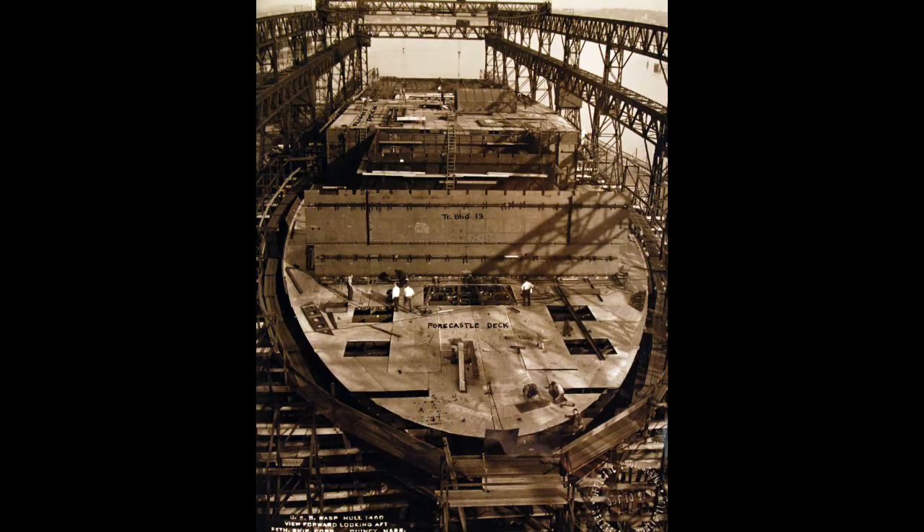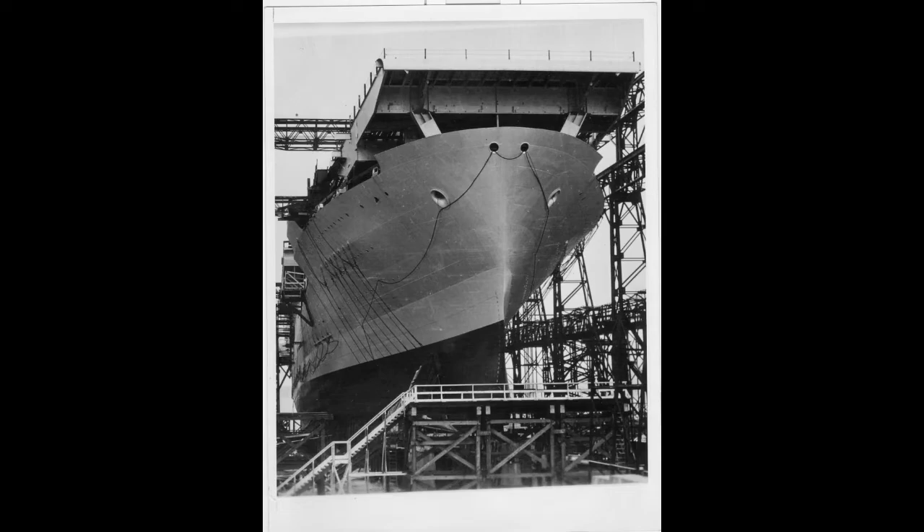When Wasp was laid down on April 1, 1936, she would be a bit on the heavy end for her stated design tonnage, though this wouldn't be completely apparent until she had actually been launched — which would come three years later, on April 4, 1939. Her commissioning would follow in 1940, by which point war clouds were definitely on the horizon.